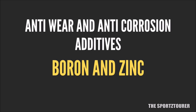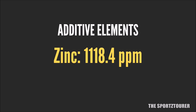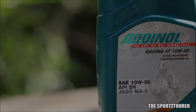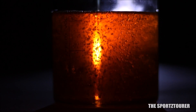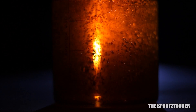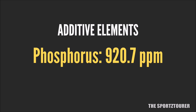In the anti-wear and anti-corrosion department, we have boron and zinc: boron is at 21.6 parts per million while Adenol has been generous with zinc at 1118.4 parts per million, which is good for all the protection it provides to the engine parts. Phosphorus plays an important part especially for a motorcycle engine oil that also takes responsibility of gearbox lubrication, where phosphorus forms part of the EP additive that performs in extreme pressure situations. With 920.7 parts per million, the Racing 40 gets an abundant dose of phosphorus, which should keep your engine happy.